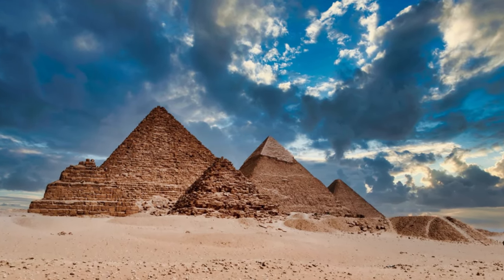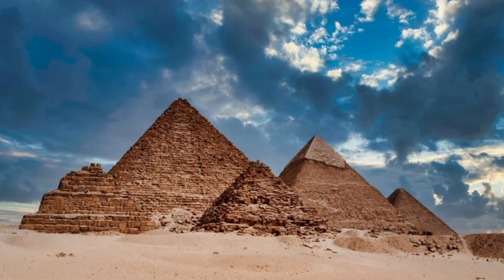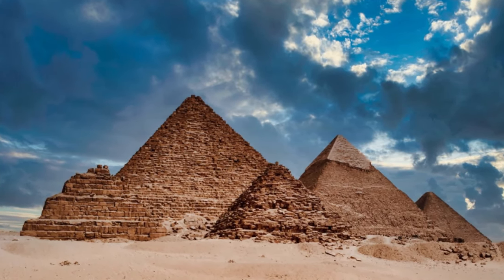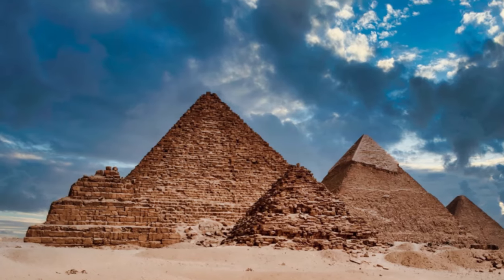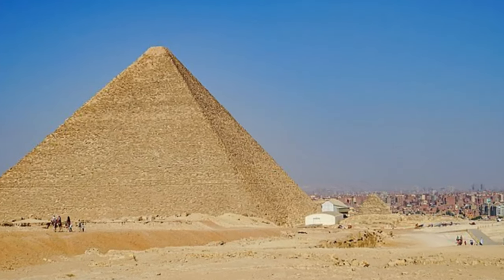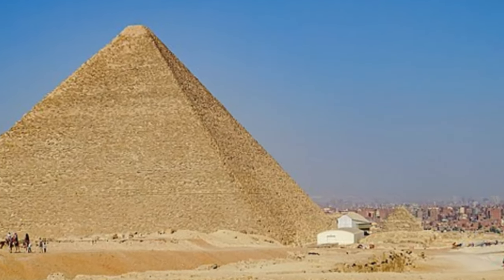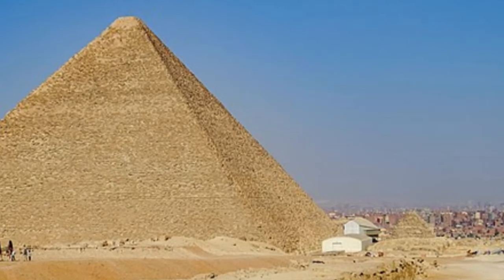The Great Pyramid stands tall and proud on the Giza Plateau, just outside Cairo, Egypt. It is the largest of the three pyramids in the complex and a testament to the ingenuity and architectural prowess of the ancient Egyptians. As we soar above the pyramid, we can truly appreciate its colossal size.